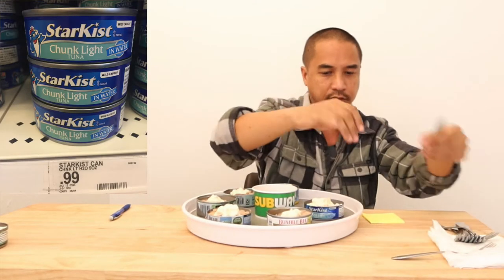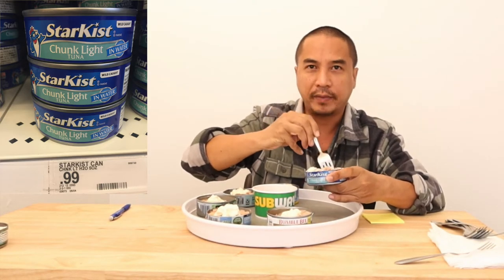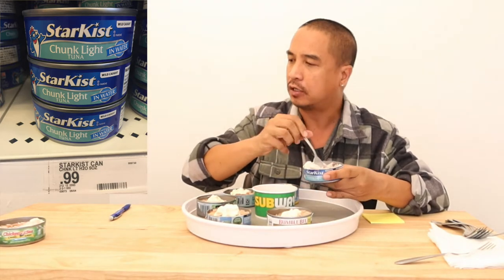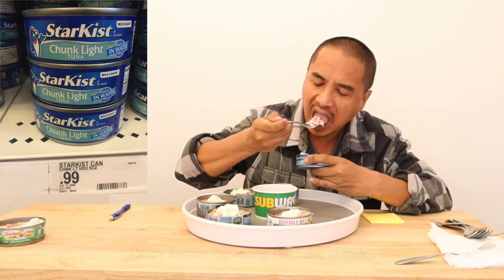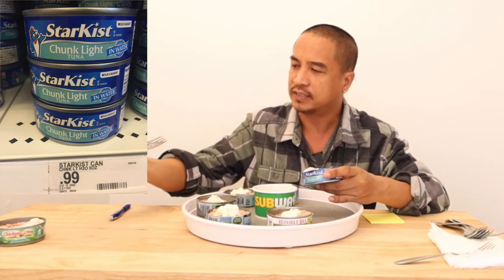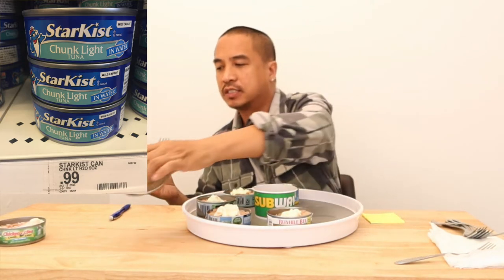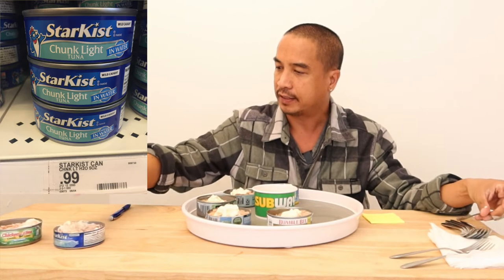Next we go to Star Kiss with a different fork. Mix the mayo. My first thought is I'd prefer Chicken of the Sea over this one. I feel like this one has more taste to it. It's not bad, it just doesn't have as much flavor. That would be my second choice.